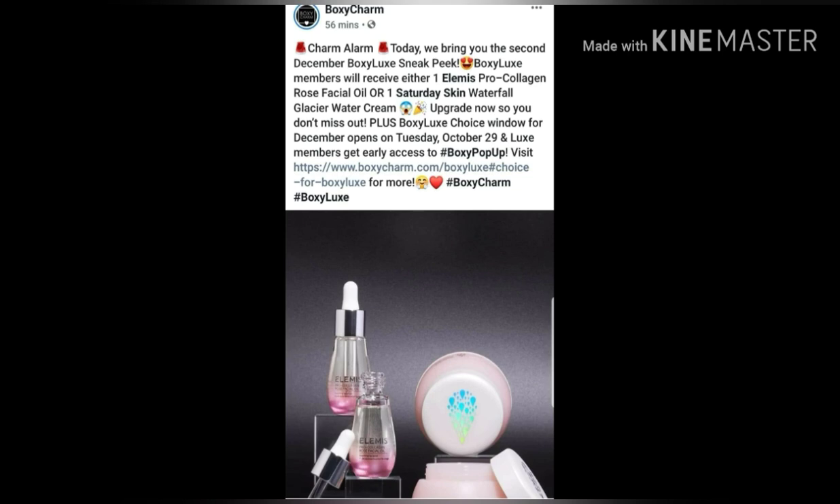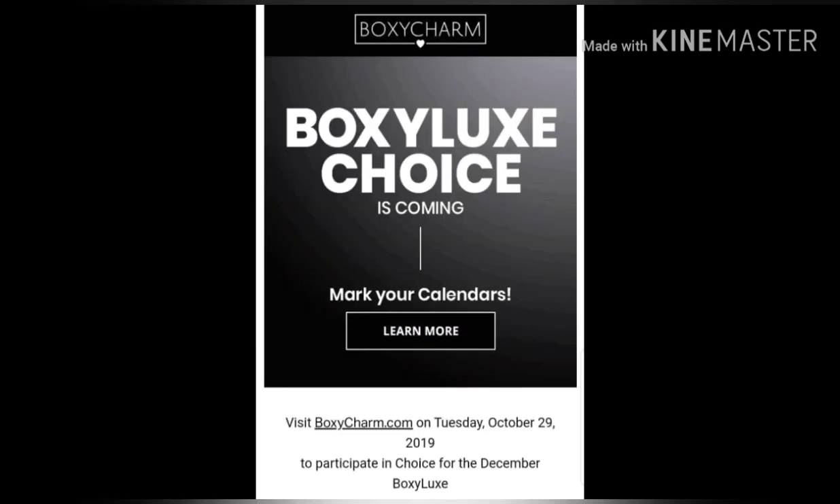I also have the day of when the choice will be for Boxy Luxe, and that will be on Tuesday, October 29th, 2019. So just in a couple of days is when the choice will be. Mark that on the calendar — I will also be posting on that day on my community tab.